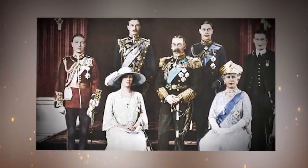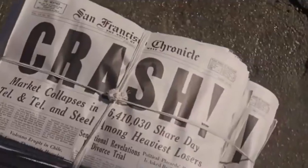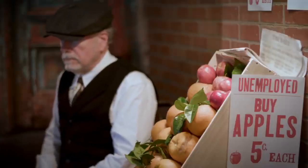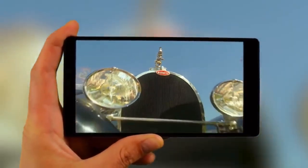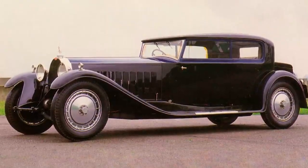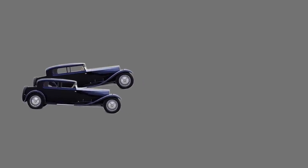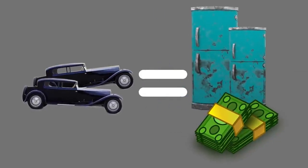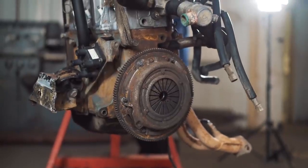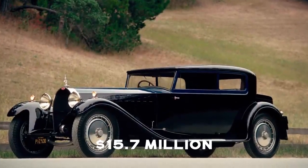Twenty-five Royales were planned and intended for royalty, with each custom-built sedan offered at a staggering base price of $30,000. Unfortunately, 1927 through 1933 were not great years economically, with even kings tightening their belts due to the Great Depression. In the end, only seven were built and six survive today. The Kellner Coupe was the fifth car built and one of three kept for the personal use of the Bugatti family themselves. These cars were so special that three were bricked up behind a wall to protect them from the Nazis during World War II. After the war, the Bugatti family fell on hard times and in 1950 sold two of the cars for about $600 each. The last known selling price was a mind-blowing $15.7 million in 1990.